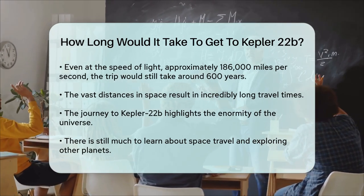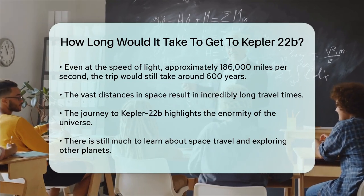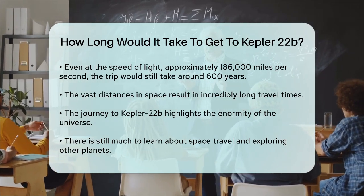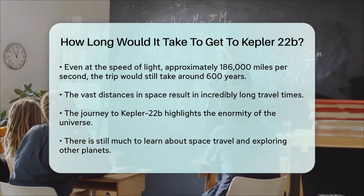So, whether we're talking about current technology or hypothetical speeds, the journey to Kepler-22b is a long one. It's a reminder of just how big and expansive our universe is, and how much we still have to learn about space travel and the possibilities of exploring other planets.